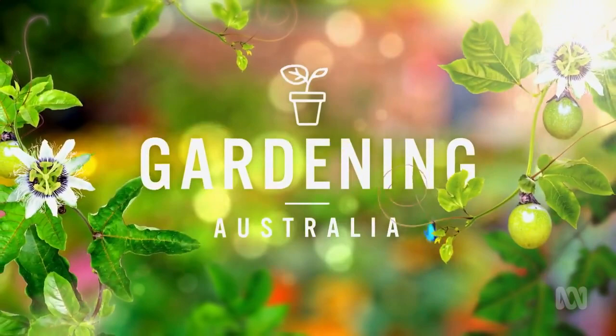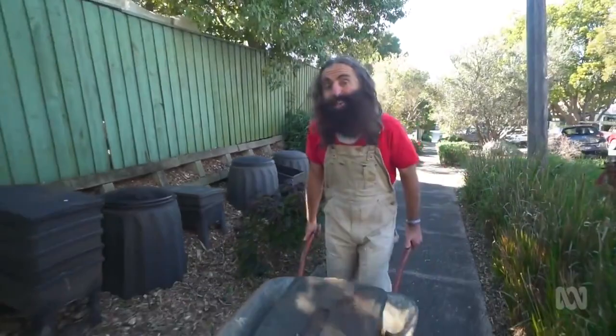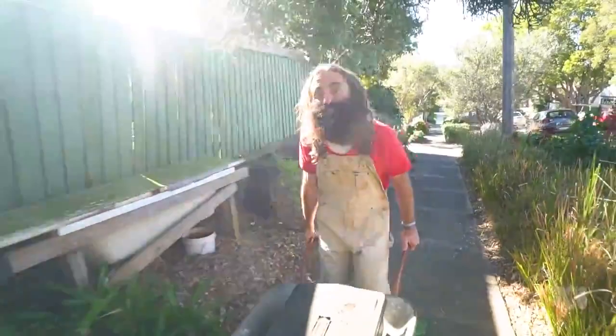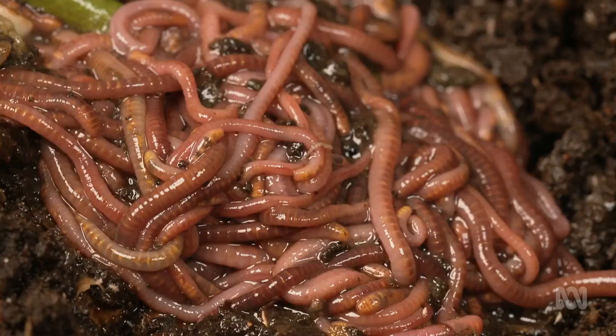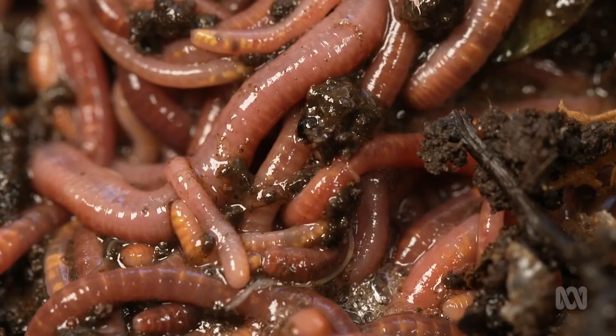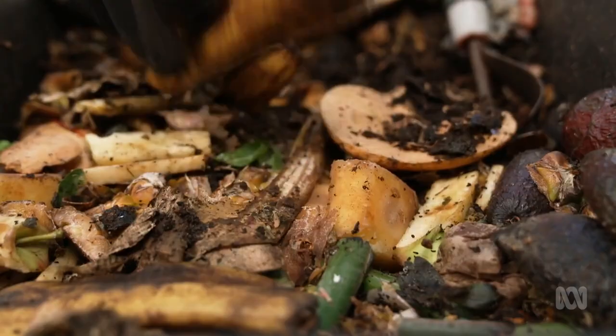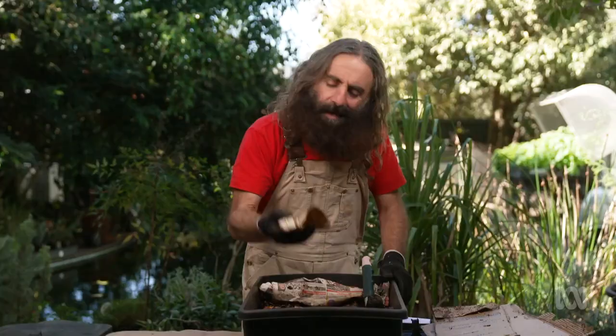If you've ever dreamed of the farm life but are a city dweller, don't worry — I've got some productive friends who will help fulfil your desires. Red wrigglers, red worms, compost worms, vermiculture — whatever terms you use, these lovely little worms are a vital part of any healthy garden. They turn our scraps and waste into high-quality food for plants so that we can grow more plants and flowers for ourselves, giving us garden gold.